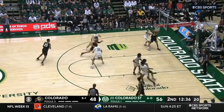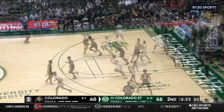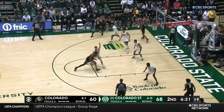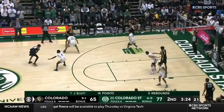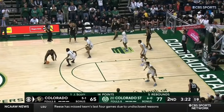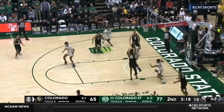Williams down the baseline, caught off by Clifford — fights his way through and somehow Cody Williams... Williams off the window. What a finish. Tremendous player. Cody Williams trying to lead the Buffs back again.